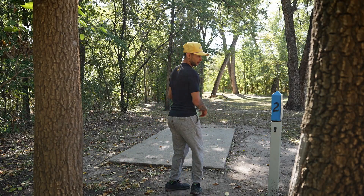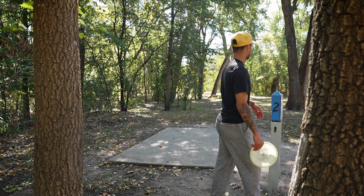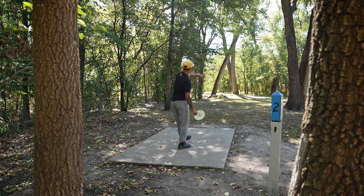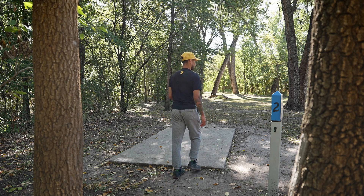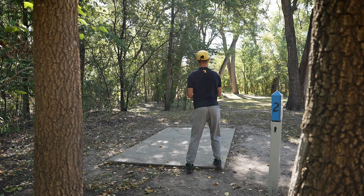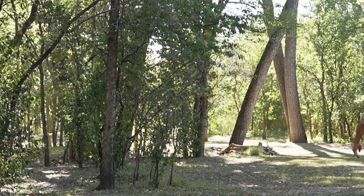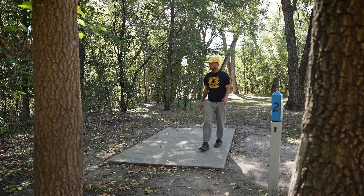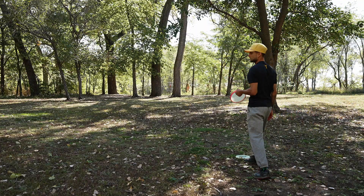Not starting off too hot - going with a bogey on hole one. Hole two is interesting, they've got this as a par four but honestly I don't know where the line's supposed to be. The basket's up around through there, I don't really see a gap so we're just kind of spraying and praying. My wife's here with me. Threaded the needle baby, let's go! It's gonna be significantly short to the basket but it's a par four - I just wanted to make this gap and that was pretty good off the tee.